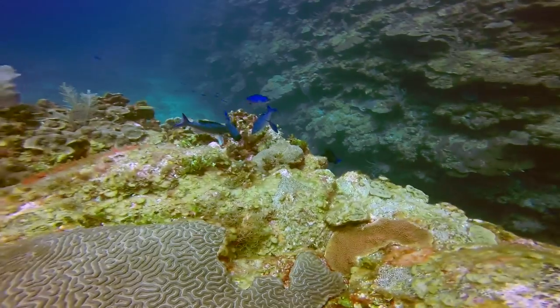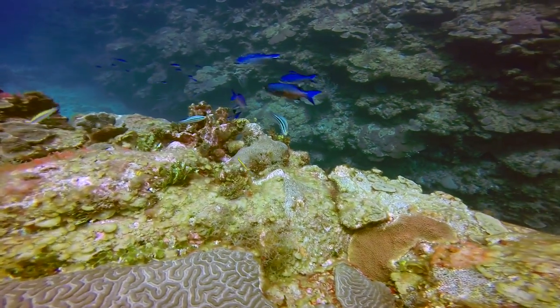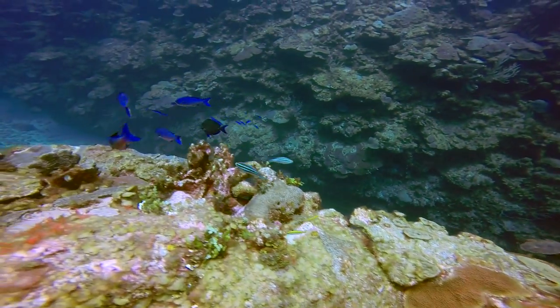The Belize barrier reef is connected to the Mesoamerican reef. At over 900 kilometers, this is the second largest coral shelf on earth.